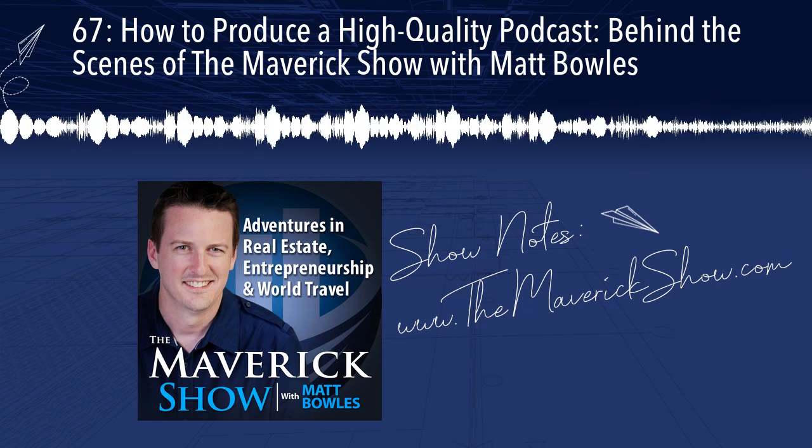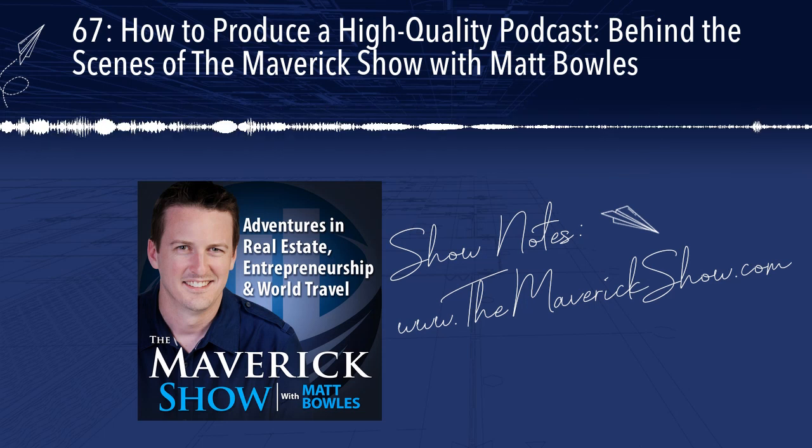Thank you so much for listening and being part of the Maverick community. Good night, everybody.